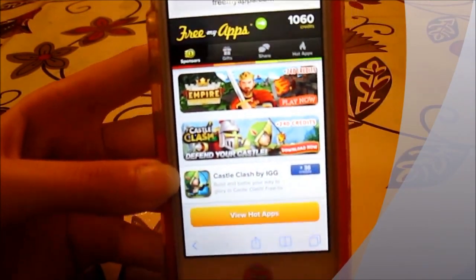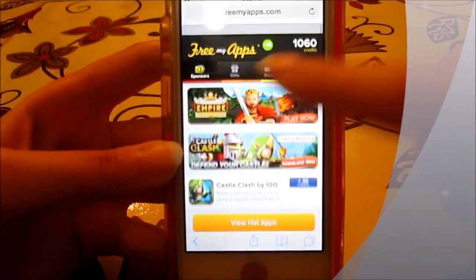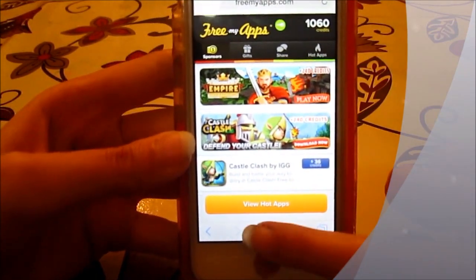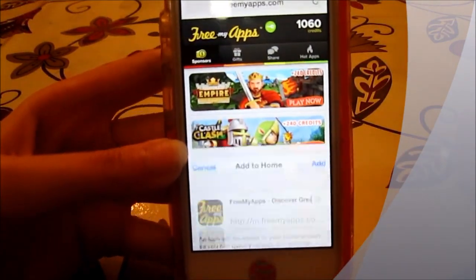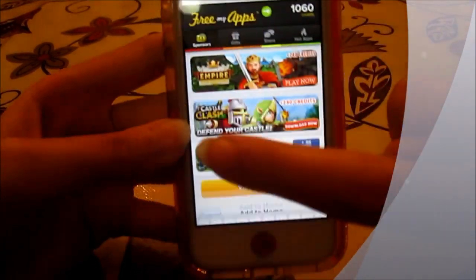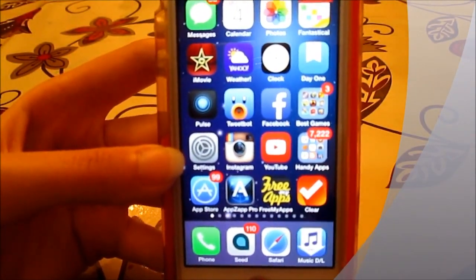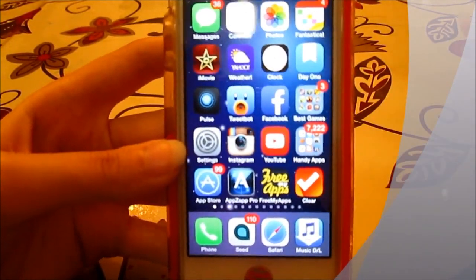If you want to add the service to your home screen — because it's a Safari service, not an app — you just press here and click 'Add to Home Screen,' and then you're going to have FreeMyApps as a normal icon, which is really awesome.